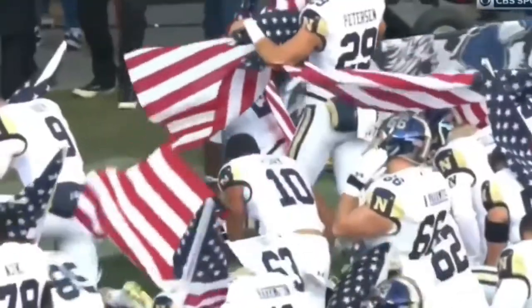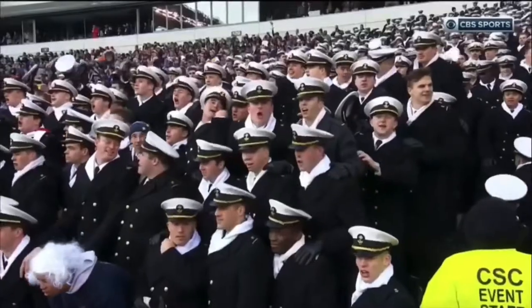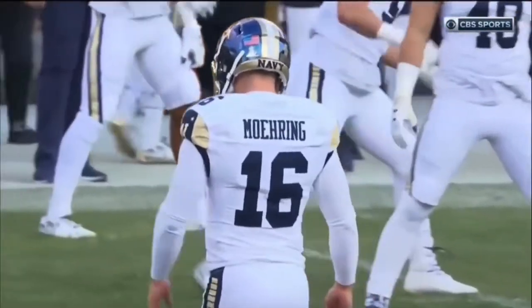Ladies and gentlemen, please turn your attention to midfield for today. Beautiful day in Philadelphia. Last year we had about five inches of snow — you couldn't see the yard lines. Today it's picture perfect for football.